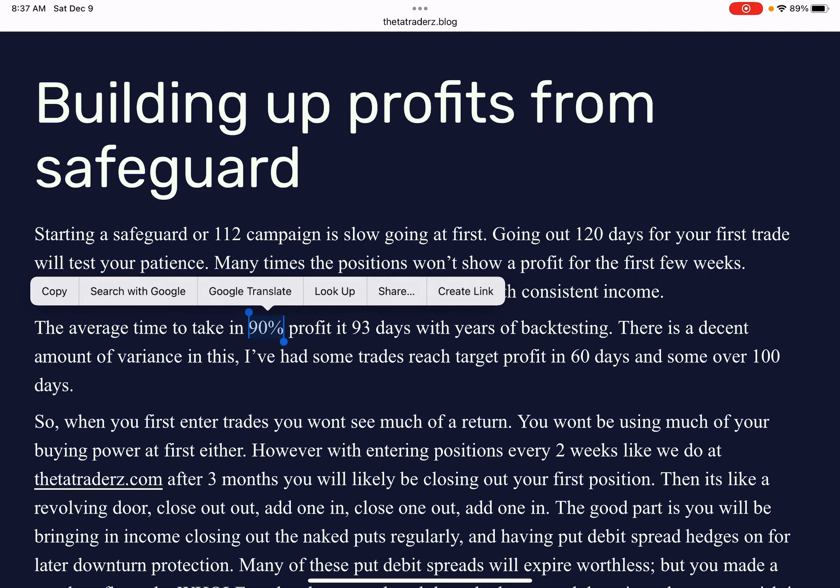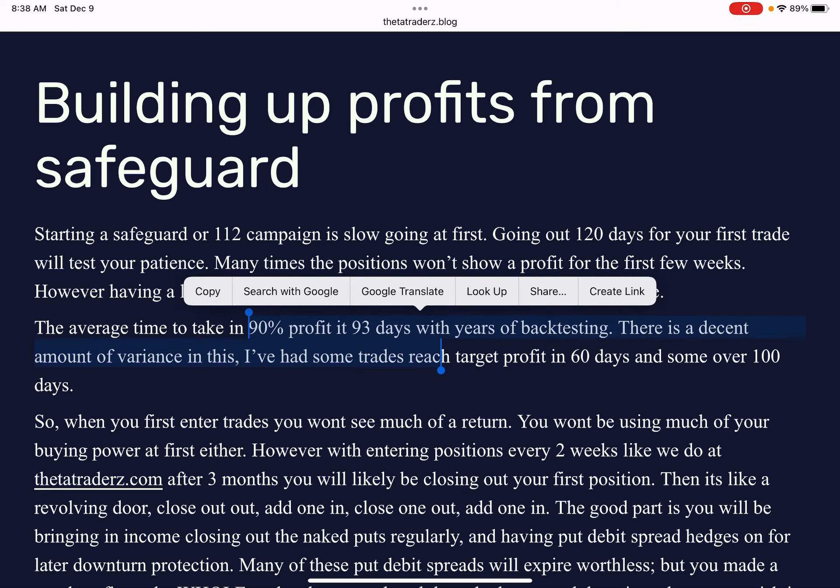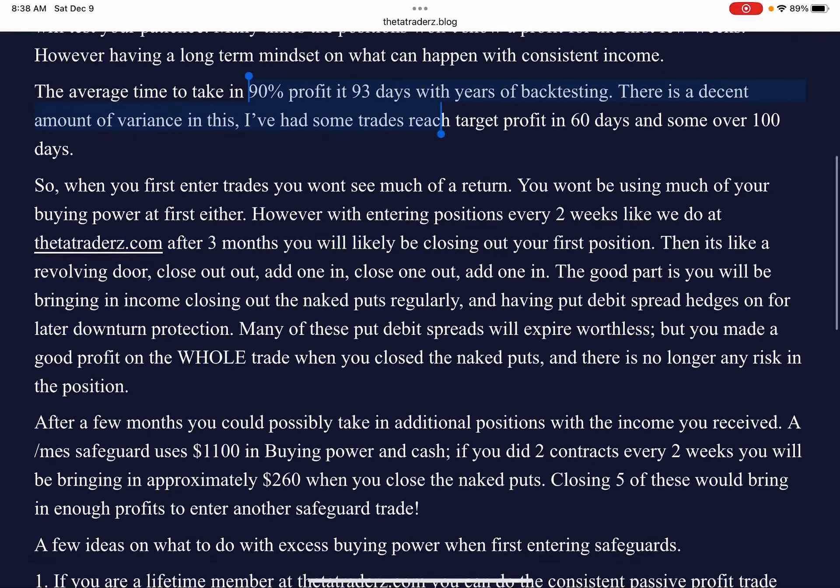Now, looking at the backtesting, to make your 90% profit in the last year and a half, it was 93 days before you were able to close out your naked puts. And there's a decent amount of variance. Recently we closed a few trades very close to 90% in about 60 days, and sometimes it could take a little longer. So obviously if you're doing this, you're not going to see much of a return and you're not going to use much of your buying power at first.